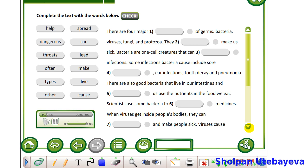They can make us sick. Bacteria are one-cell creatures that can cause infections. Some infections bacteria cause include sore throats, ear infections, tooth decay and pneumonia. There are also good bacteria that live in our intestines and help us use the nutrients in the food we eat. Scientists use some bacteria to make medicines.